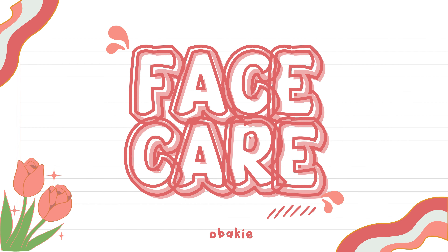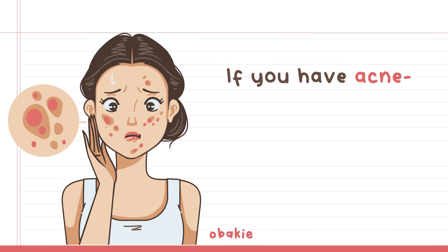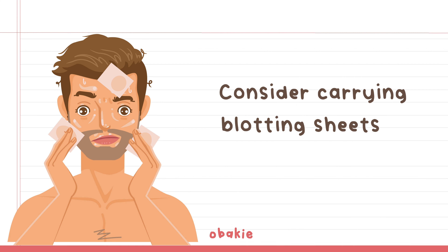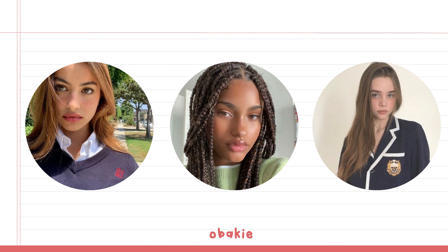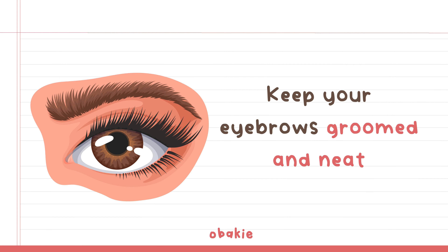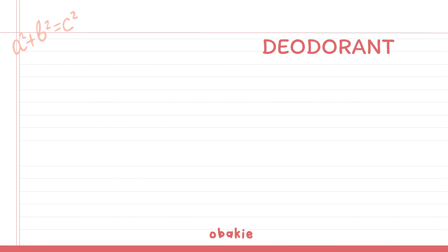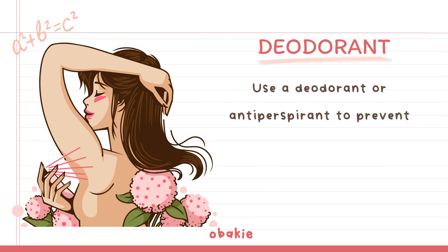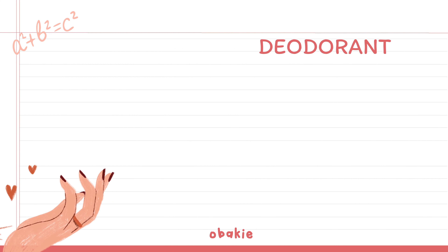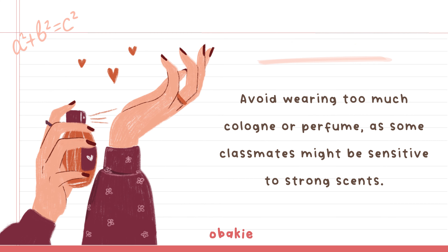Face Care: Cleanse your face every morning and night. If you have acne-prone skin, use products suitable for your skin type. Consider carrying blotting sheets if you have oily skin. For those who wear makeup, keep it minimal and school appropriate. Keep your eyebrows groomed and neat. Use products that can help manage and reduce breakouts for those prone to acne. Use a deodorant or antiperspirant to prevent body odor — choose one that works well with your body's chemistry. Avoid wearing too much cologne or perfume, as some classmates might be sensitive to strong scents.